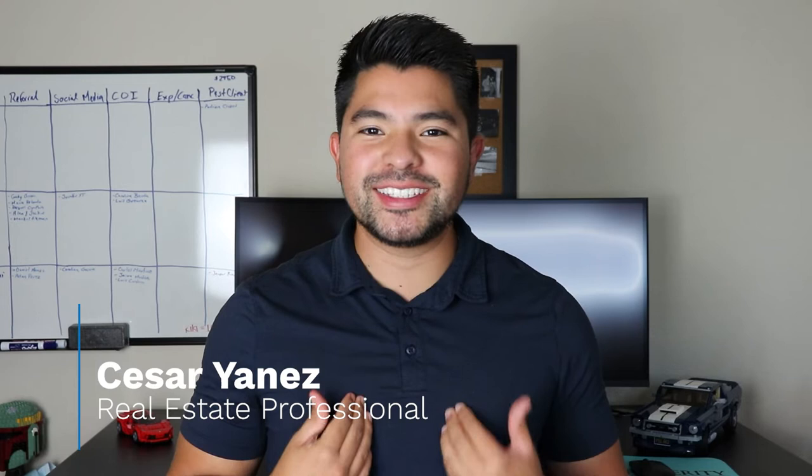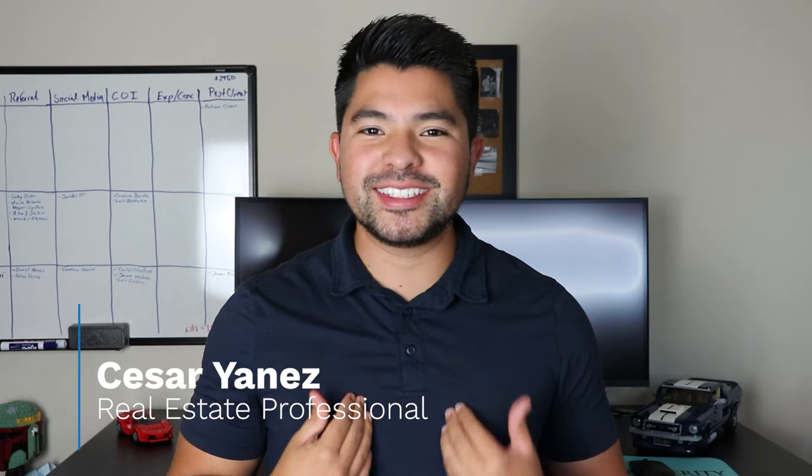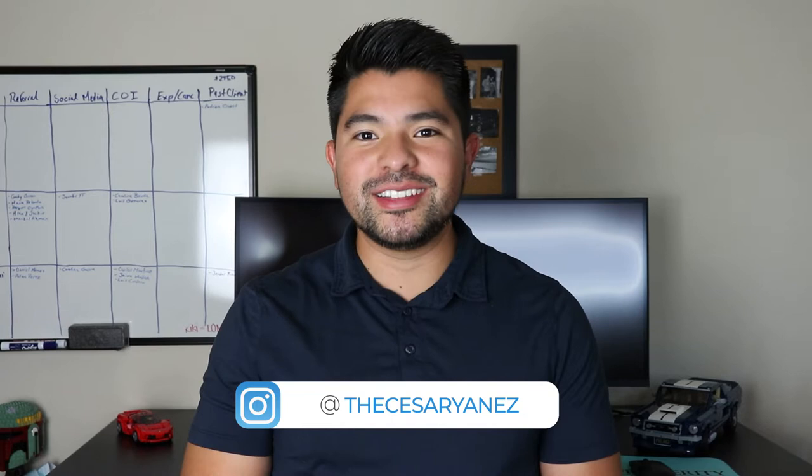Hey, welcome back to my channel. My name is Cesar Yanez and I'm your real estate authority here in Silicon Valley. You probably know, or if you don't, I actually grew up and was raised here in Sunnyvale, California. And throughout the years I've seen the city change immensely. With big tech companies in Sunnyvale and the surrounding cities, I've seen a ton of influx moving into the Bay Area and Silicon Valley.